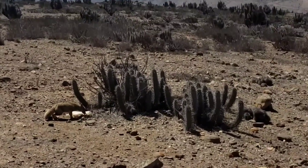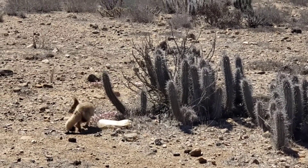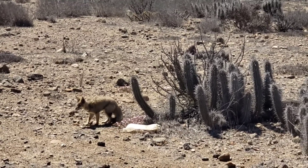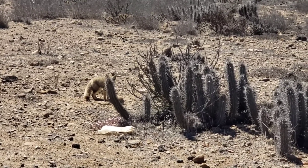He doesn't care if you give it to him con gas or not. Guess we probably shouldn't give carbonated water to a fox. I don't know — I didn't ask.